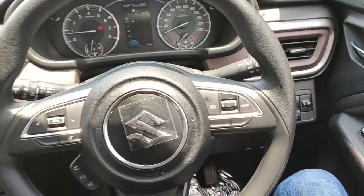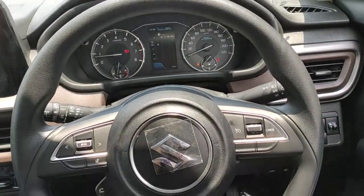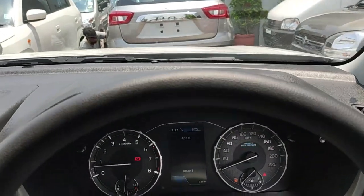Coming to the horn of the Brezza — this is how the horn of the all-new Brezza sounds.